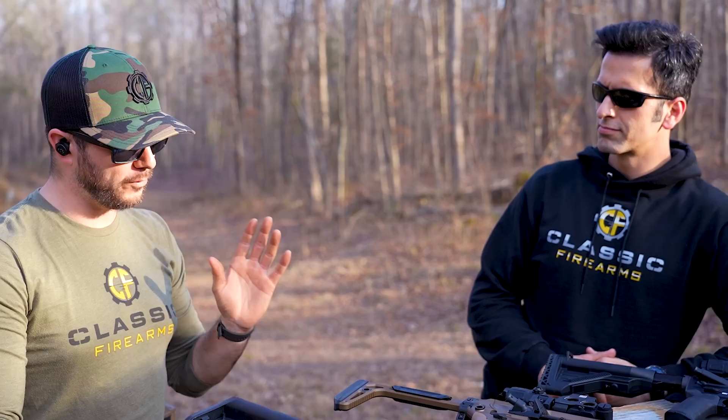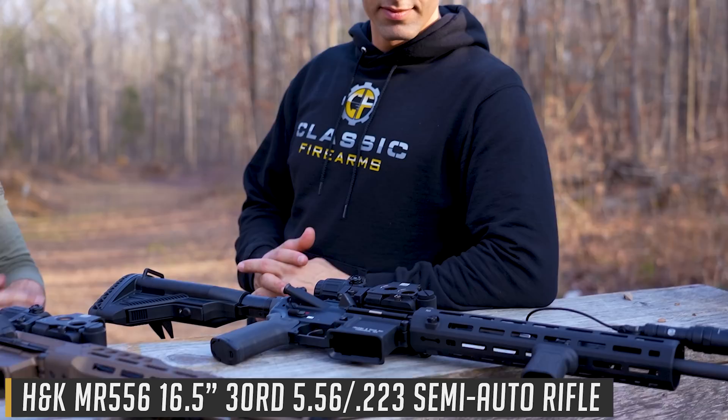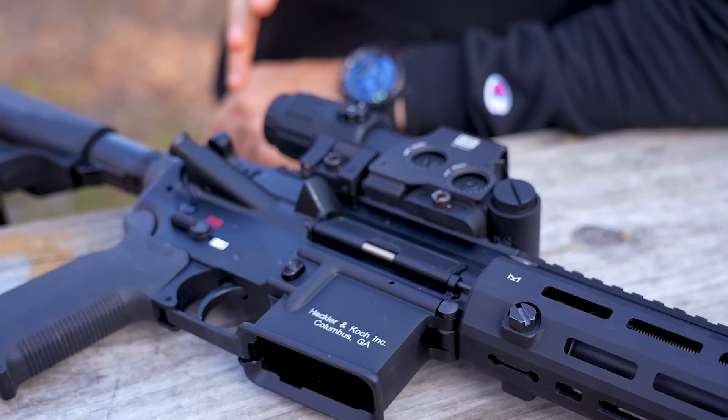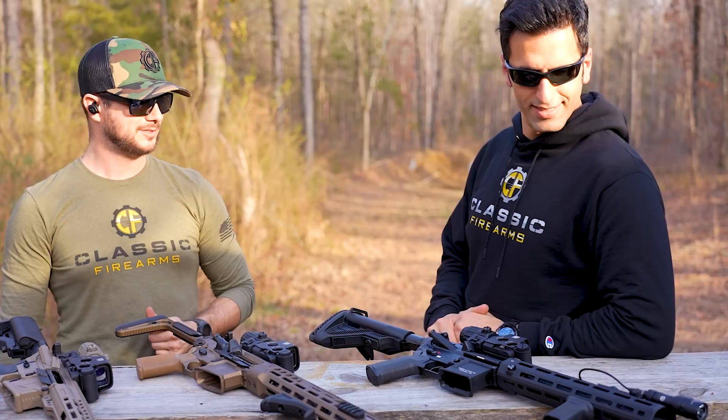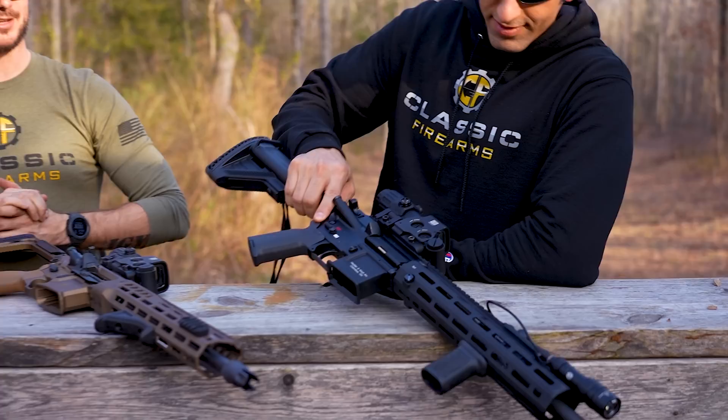Without further ado, let's talk about the oldest one on the table — the HK MR556A1, based off the HK416, which came around in the early 2000s. This is a fan favorite. It has the words Heckler and Koch on it, so there's that. It is the most expensive on the table — you can typically find these anywhere between $3,000 to $4,000.